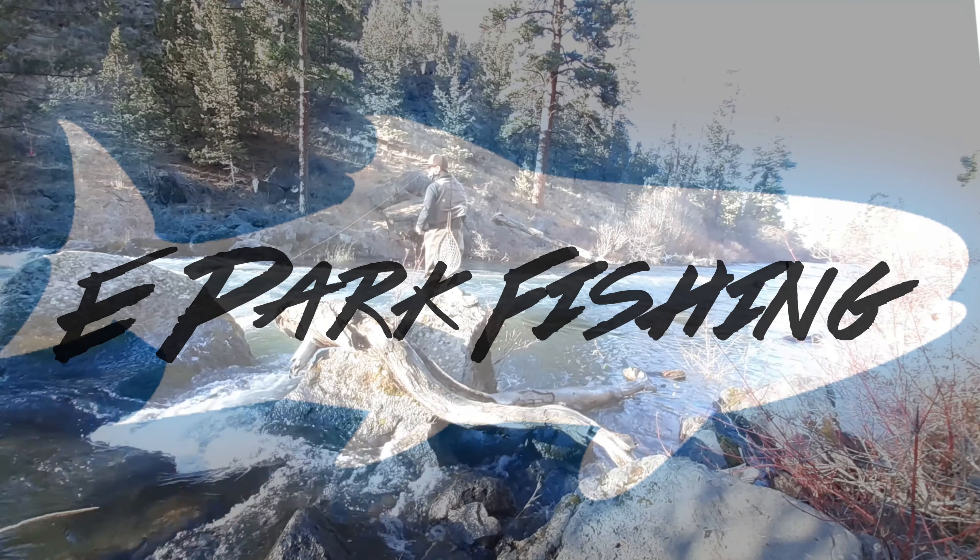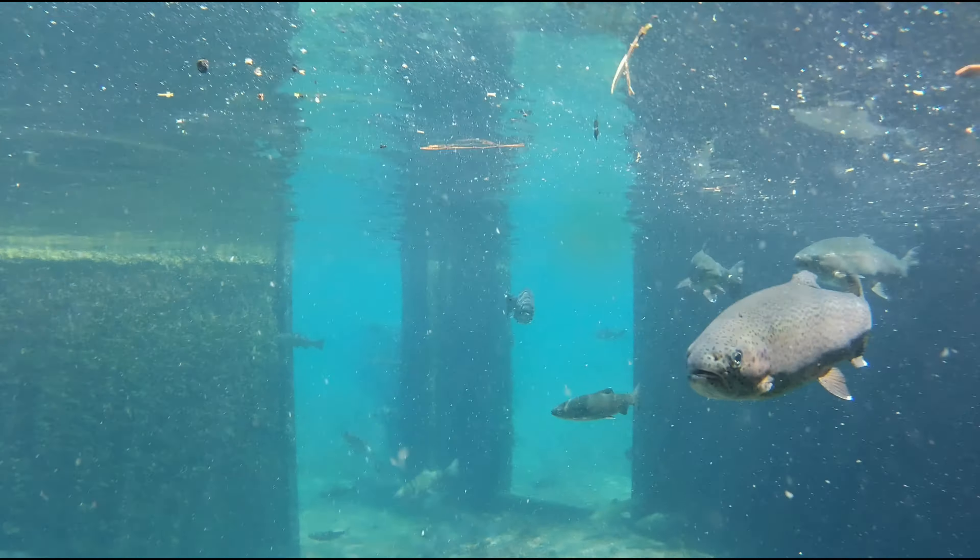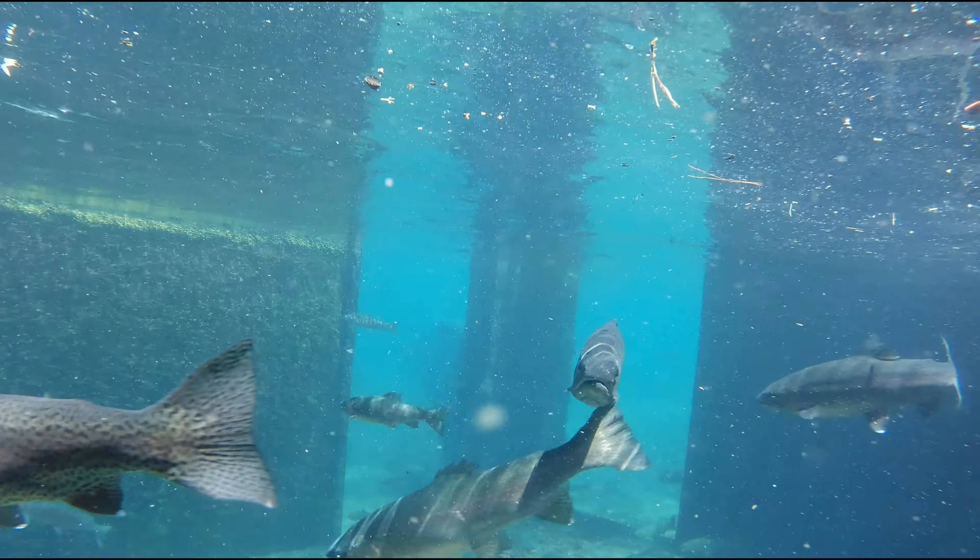Hey, Elliot here with ePark Fishing. Today we're going to take a look at some amazing underwater footage of hatchery brood trout.